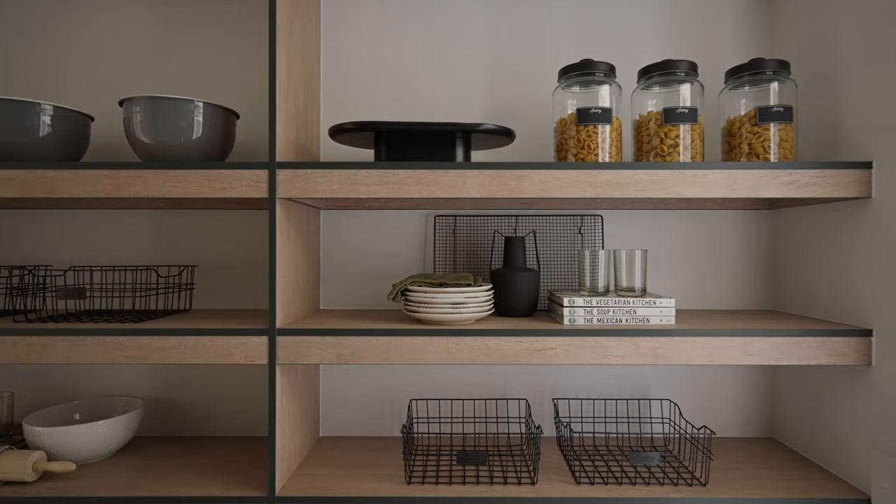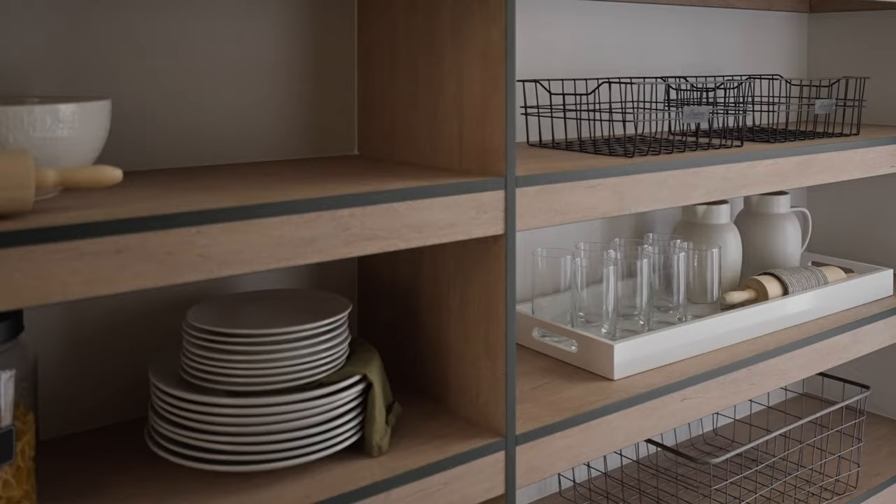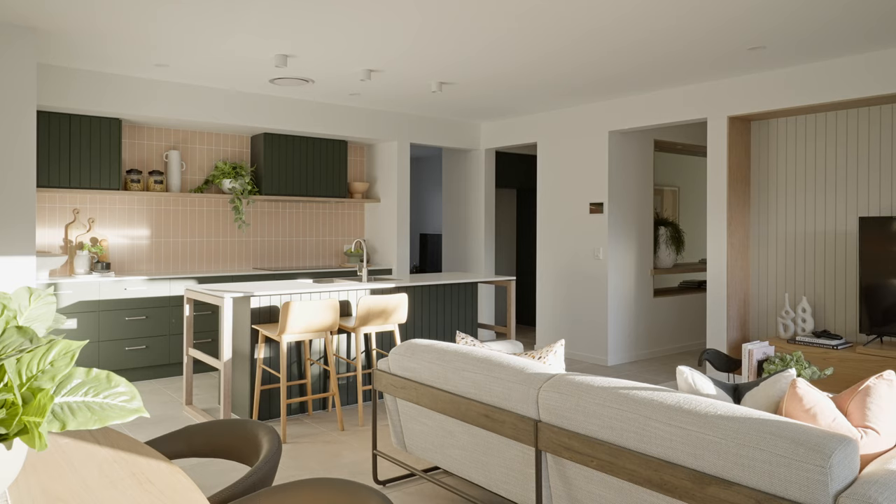Additionally, you can't miss the convenience of a thoughtfully crafted walk-in pantry. It stands ready to accommodate the demands of even the largest of families, offering ample storage and organisational solutions to keep your kitchen clutter-free. Let your culinary creations flourish, your stories unfold and your love for food and family thrive in this exceptional kitchen space.